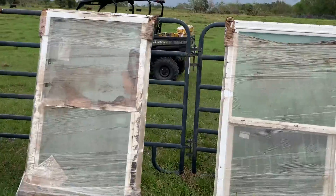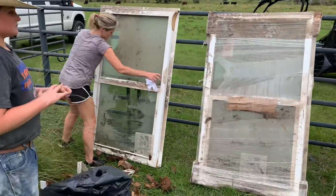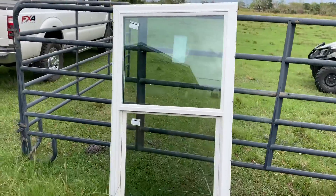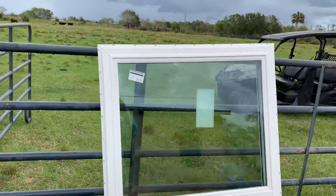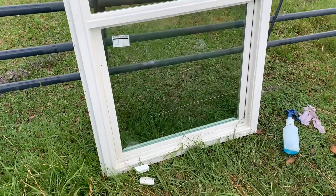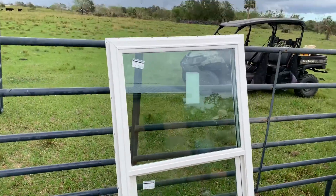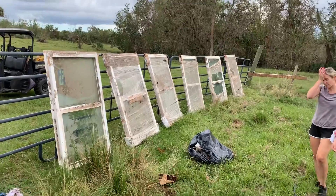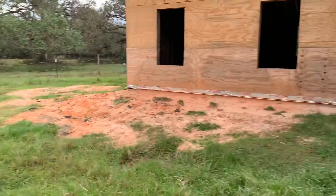We thought they were all ruined, but look what mom and the kids have been able to do. This is one that we cleaned up — I mean, you couldn't sell it as brand new, but it's going to work for us. We'll give you guys more of a heads up once we're done.